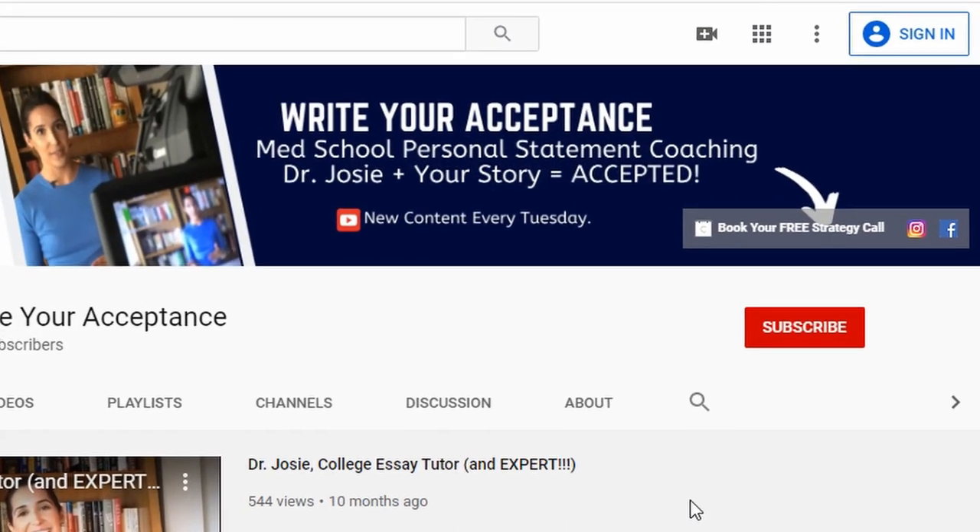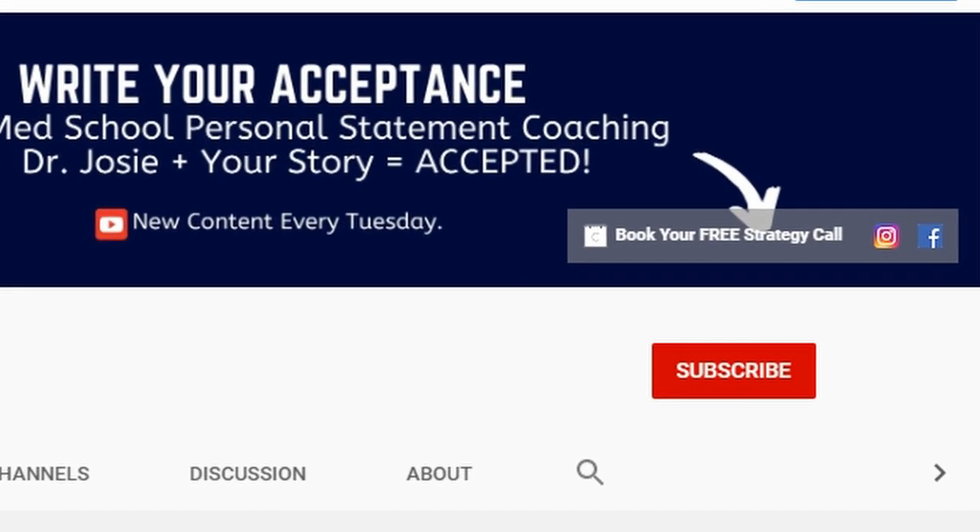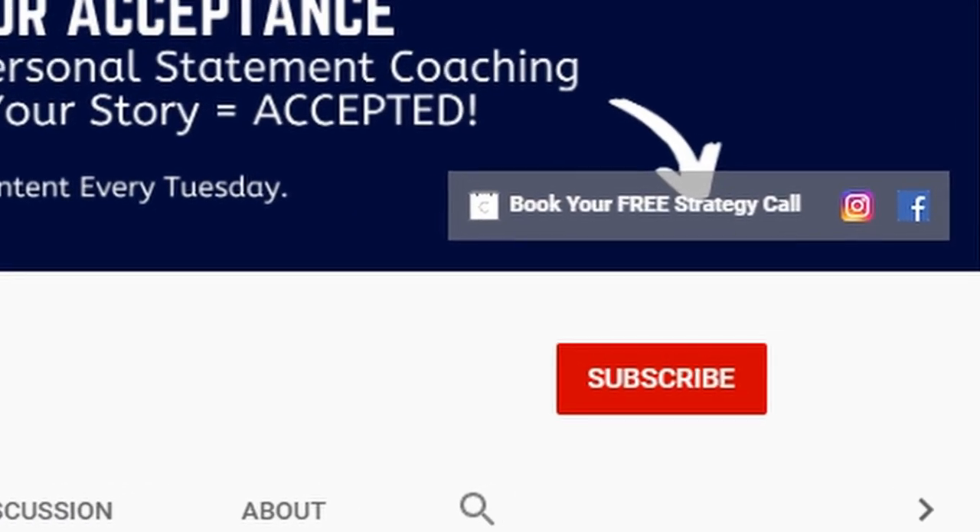For the best medical school personal statement coaching, definitely hit subscribe and that bell so you don't miss a video — I post every Tuesday. A popular question I get is whether or not students should address their GPA in the personal statement, and I always say it depends. So here's the breakdown.